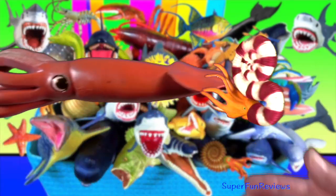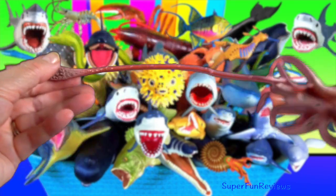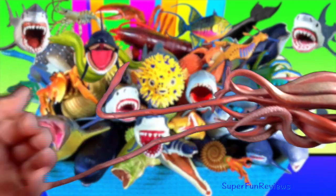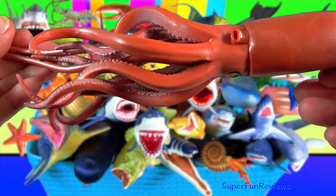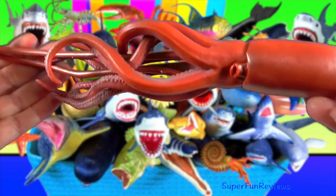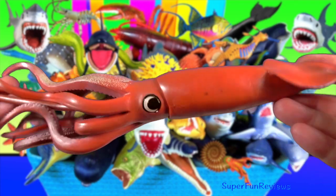Giant squid — they have the largest eyes in the animal kingdom, measuring 25 centimetres in diameter. These massive organs allow them to detect objects in the lightless depths where most other animals would see nothing.